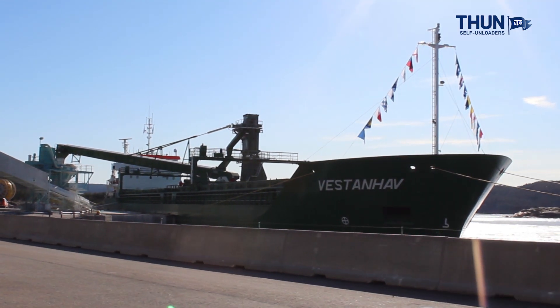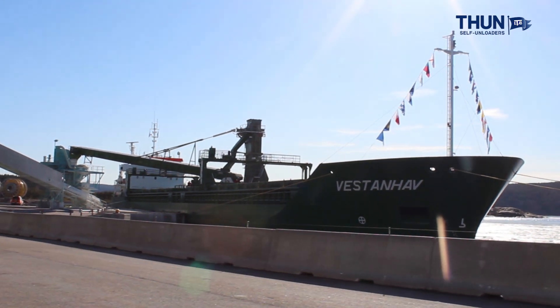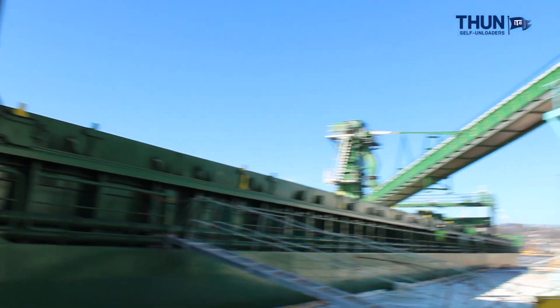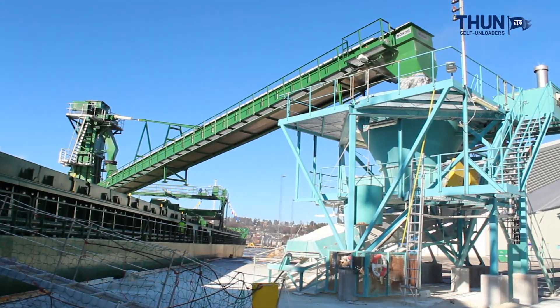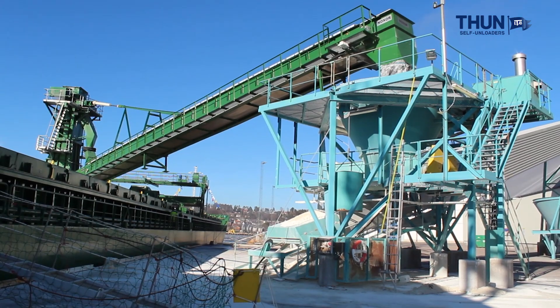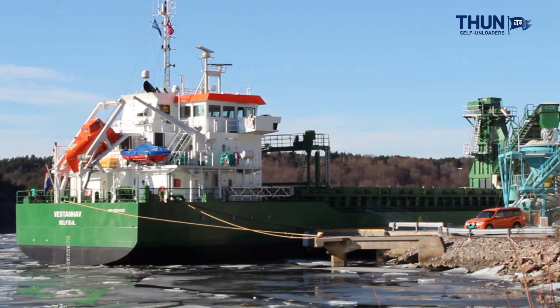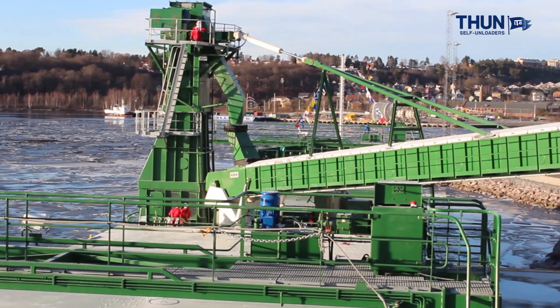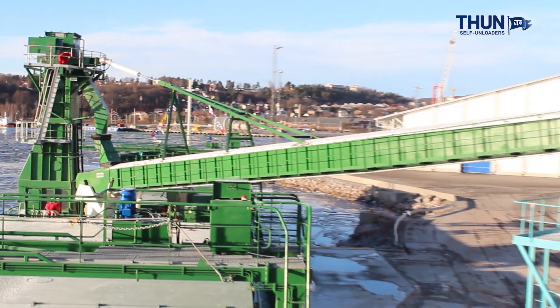Here, the self-unloading vessel Vestad Hav is seen. It is a 10,500-tonner cargo vessel that is used, among other things, to discharge china clay in Halden, Norway. Our company offers a self-unloading system based on the Kferner Cargo Scoop Principle, which has been redesigned and further developed by the in-house technical department at Thun.